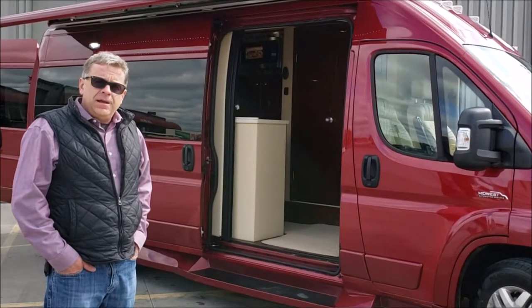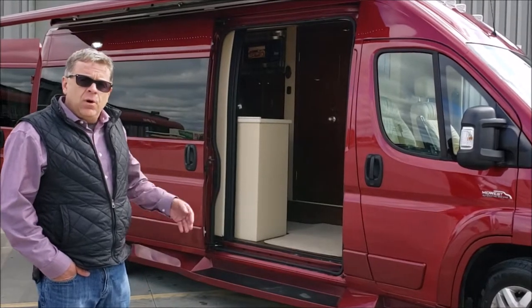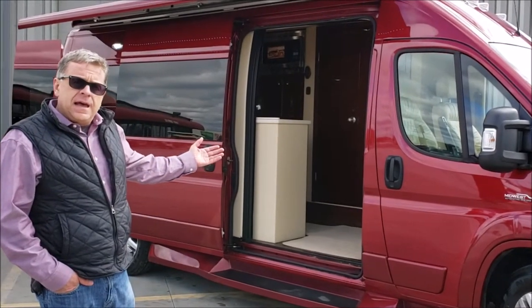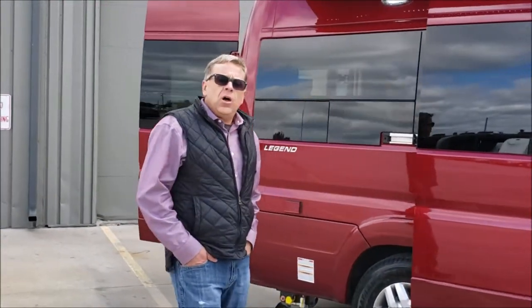Optional is our Freedom Package, which is 600-amp lithium. And what we're looking at today on the inside is a lounge bed configuration. The vehicle is also available with a drop-down loft bed.